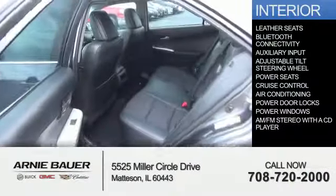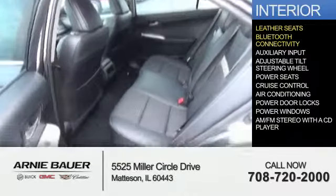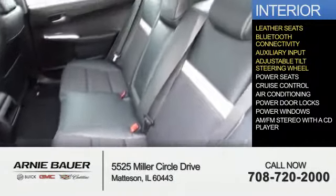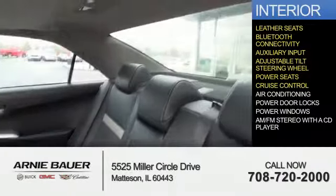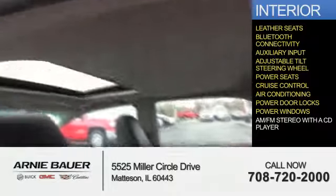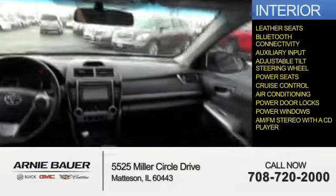Inside, you'll find leather seats, Bluetooth connectivity, an auxiliary input, an adjustable tilt steering wheel, power seats, cruise control, air conditioning, power door locks, power windows, and AM FM stereo with a CD player.